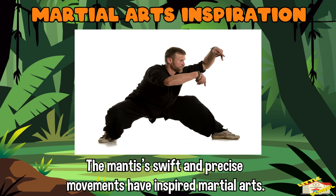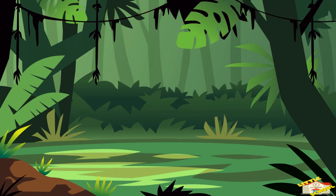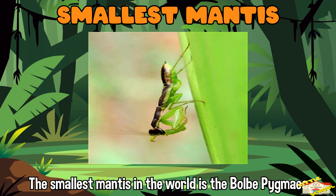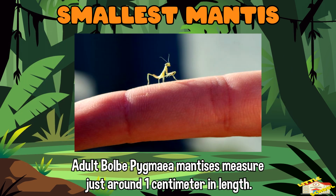Martial arts inspiration: the mantis's swift and precise movements have inspired martial arts, particularly the praying mantis style of kung fu, which mimics the insect's rapid predatory strikes. Smallest mantis: the smallest mantis in the world is the Bolbe pygmaea, a species native to Australia. Adult Bolbe pygmaea mantises are tiny, measuring just around one centimeter in length.